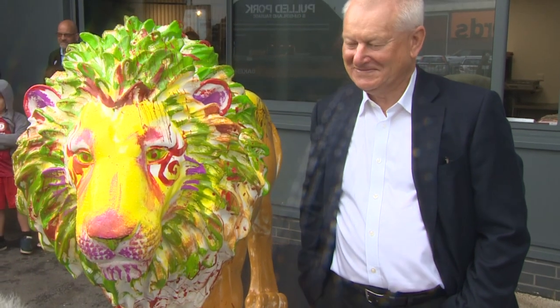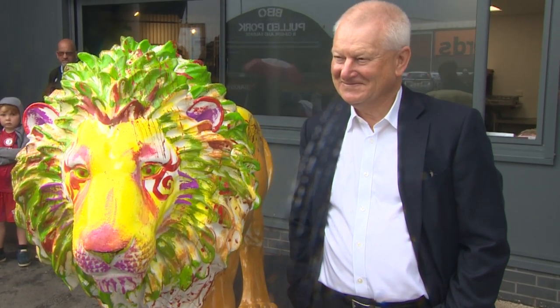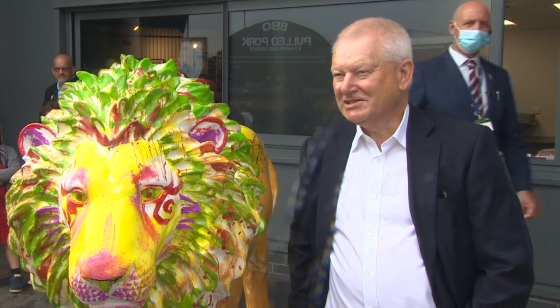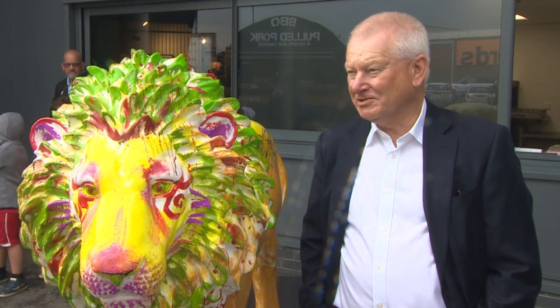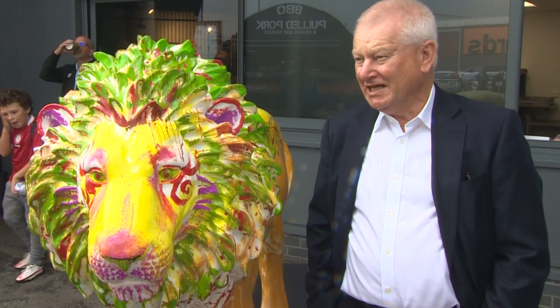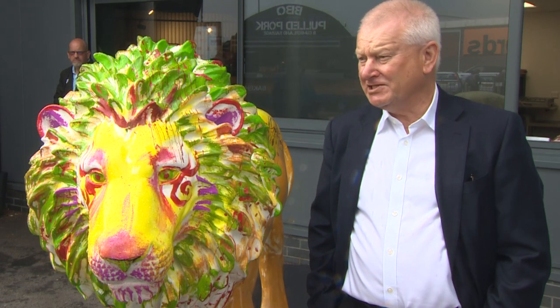Steve, we're next to this splendid life-sized lion sculpture. Talk to us about the Lion Tusk Trail and why it's so important. Tusk are a well-known charity supporting causes in Africa, communities in conservation, and they want to highlight the plight of the lion.